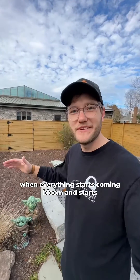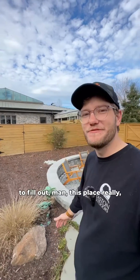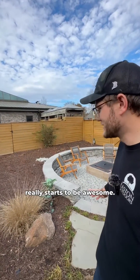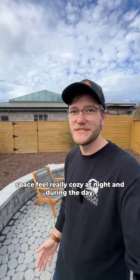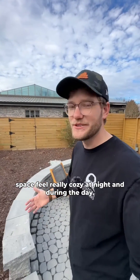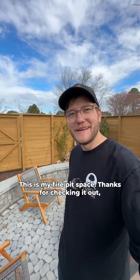In spring when everything starts to come into bloom and starts to fill out, this place really, really starts to be awesome. I have a lot of other little elements to kind of close it in beyond the hardscape to make this space feel really cozy at night and during the day. This is my fire pit space.